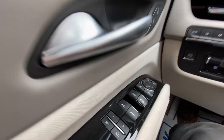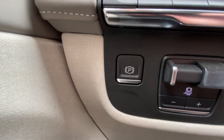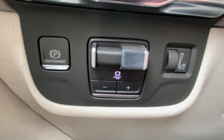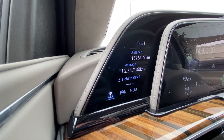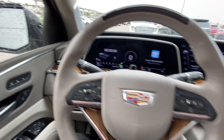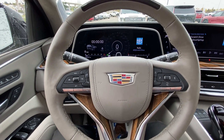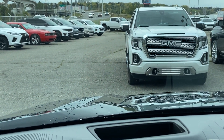Taking a look inside the Escalade, starting on your left-hand side, we have the controls for your power folding and adjustable mirrors, electronic parking brake, integrated trailer braking, button-activated driving modes, a 7.2-inch touchscreen that controls your gauge cluster and heads-up display, leather-wrapped heated steering wheel with paddle shifters, full digital gauge cluster, and heads-up display.